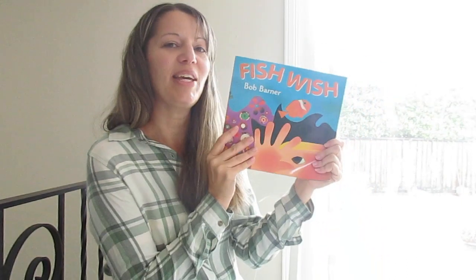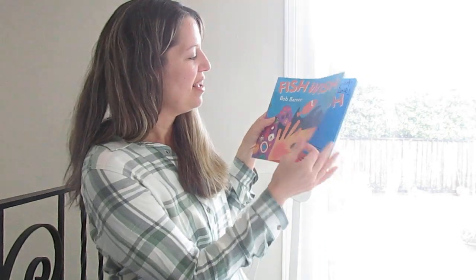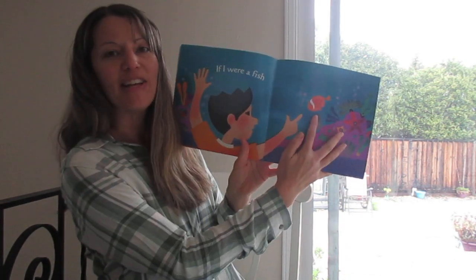Hi! I thought today we could read Fish Wish together. Fish Wish is a story about a boy and this little clownfish.